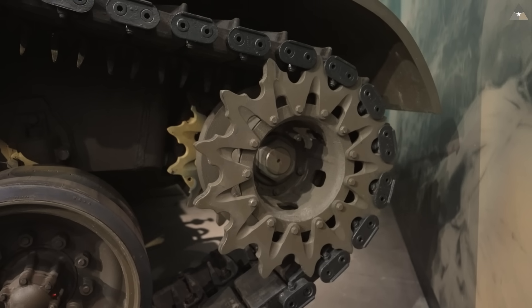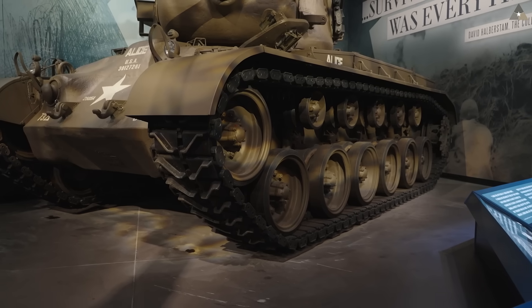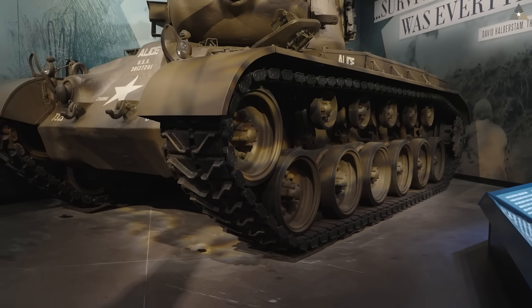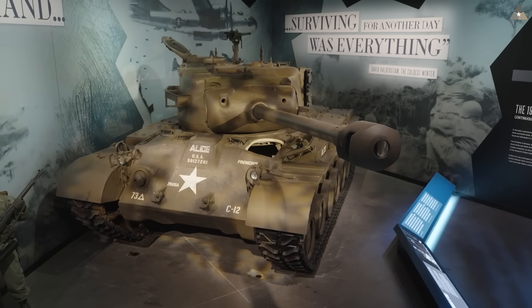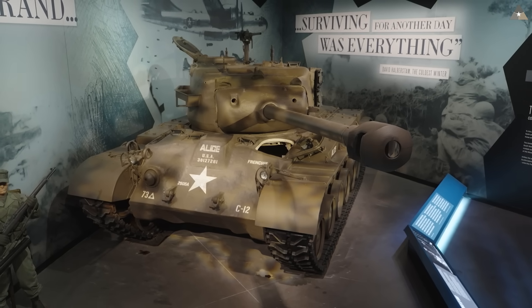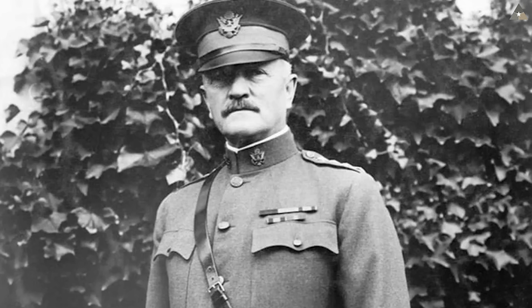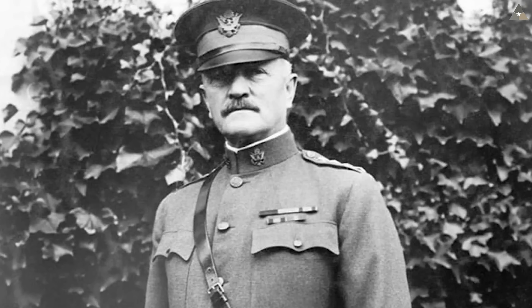Unlike most American tanks of the era, it featured a rear drive sprocket and rear transmission, which is unusual for an American World War II tank. It was 45 tons and considered a heavy tank in 1944 and 1945, although that designation would later change. Its name, Pershing, came from General John J. 'Blackjack' Pershing, commander of the Army Expeditionary Force in World War I — notably the first American tank to get a name from Americans rather than from the British.